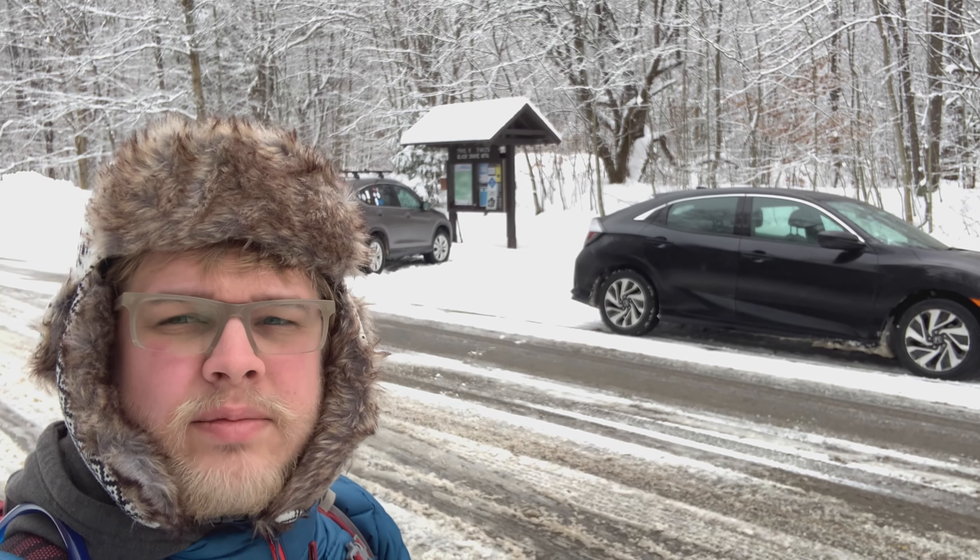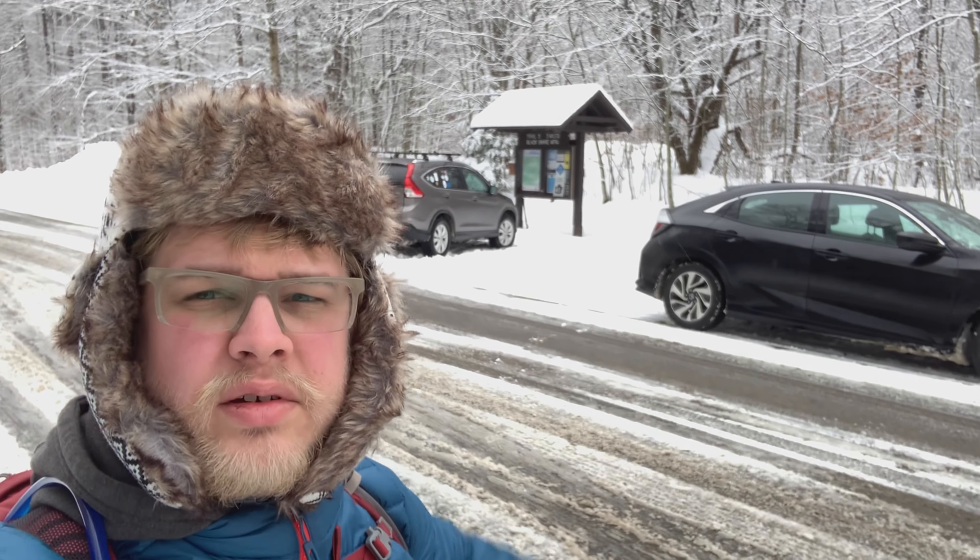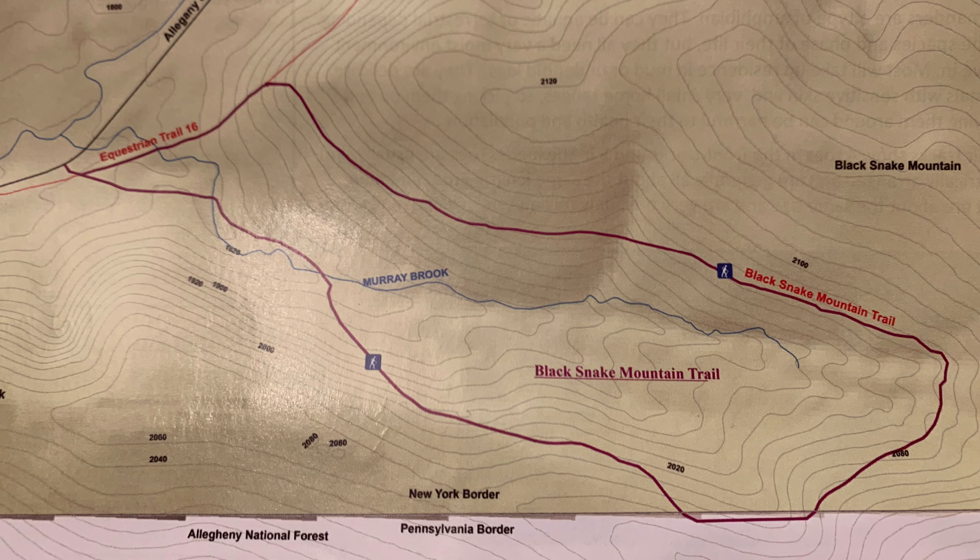Hello. It's Sunday, December 20th. It's about 30 degrees. We are back at Black Snake Mountain. I got to climb it just to get the little etching, maybe spit some facts. There's a lot of people here today. We're going up Black Snake again, this time in the winter.